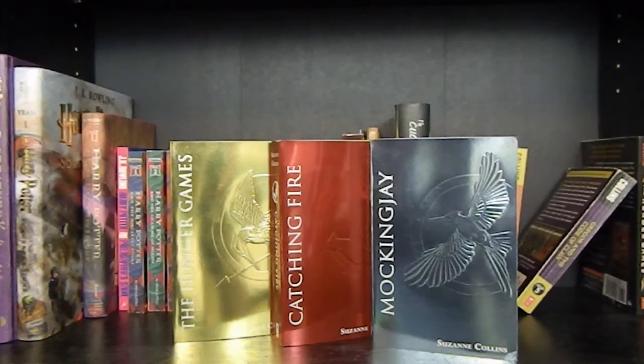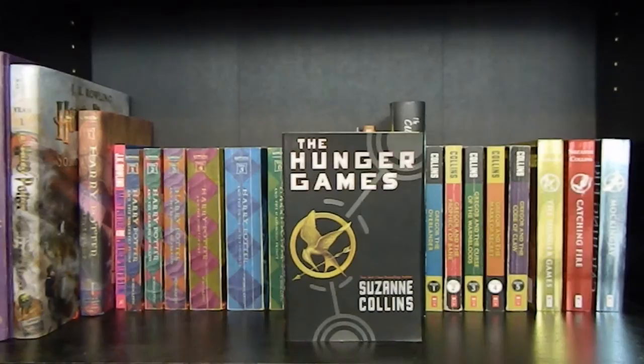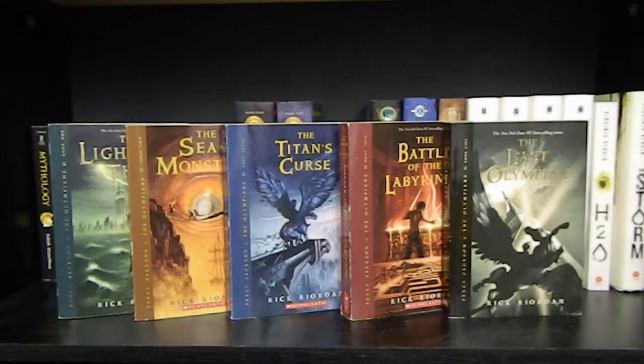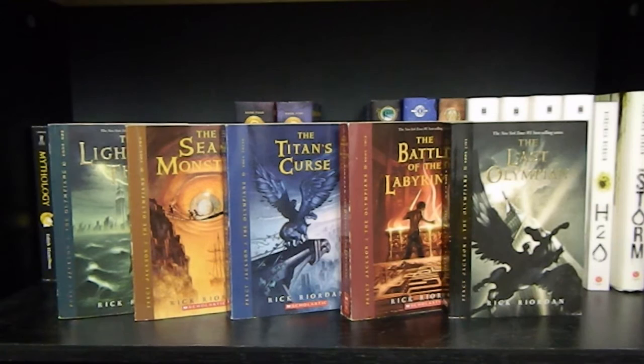The Hunger Games, Catching Fire, and Mockingjay, all by Suzanne Collins — this is the foil edition. And finally, another edition of The Hunger Games by Suzanne Collins. On to the next shelf, you can see I have this tin of English breakfast tea. Now on to the books: Mythology by Edith Hamilton. The Lightning Thief, The Sea of Monsters, The Titan's Curse, The Battle of the Labyrinth, and The Last Olympian by Rick Riordan — all five books in the Percy Jackson and the Olympians series.